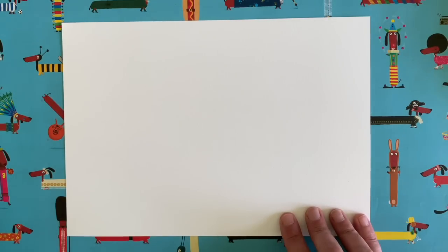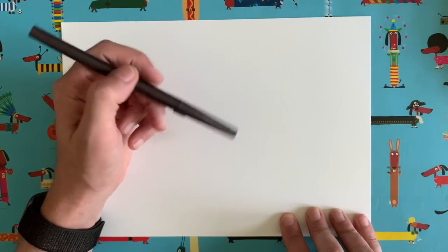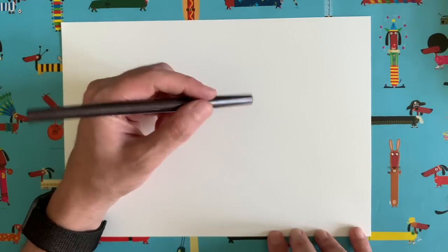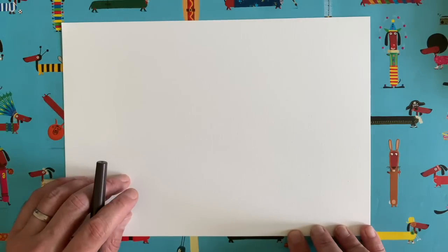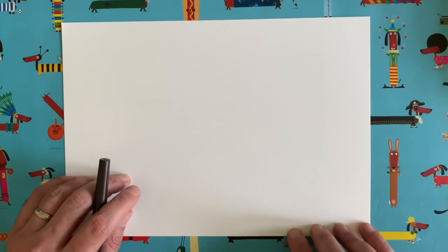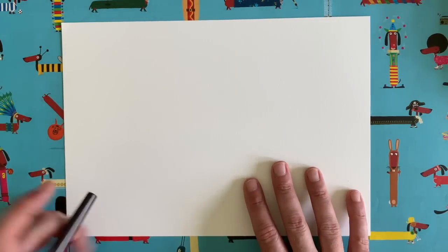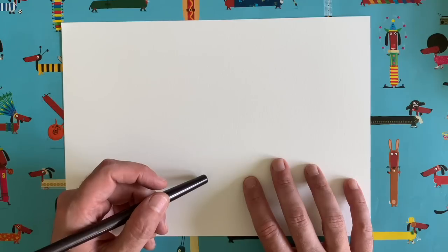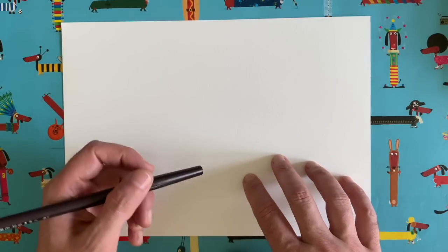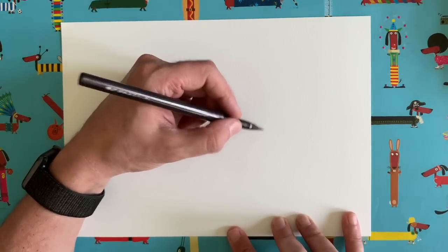In case you haven't seen one of these videos before, here's how it works: I'm going to draw a little bit on my piece of paper, then you pause the video and copy exactly what I do. Because we're doing it a tiny bit at a time, it's going to make drawing seem much easier. I'm going to prove to you that anybody can draw really well — you just need a bit of help with the order. So grab a piece of paper and something to draw with.